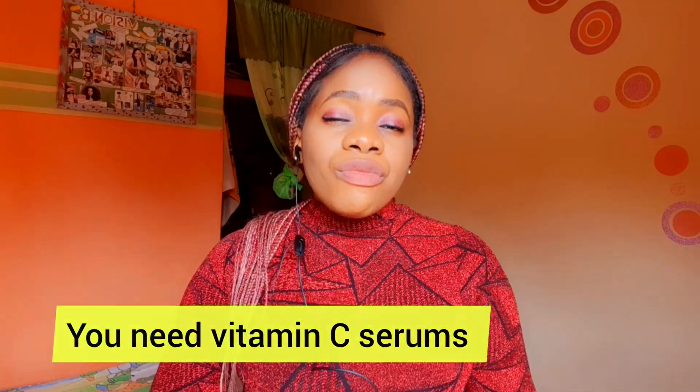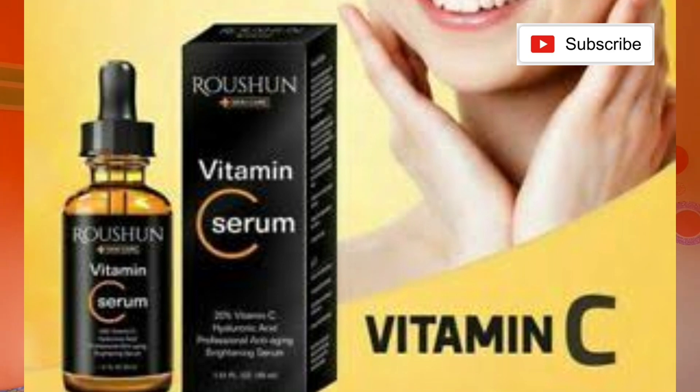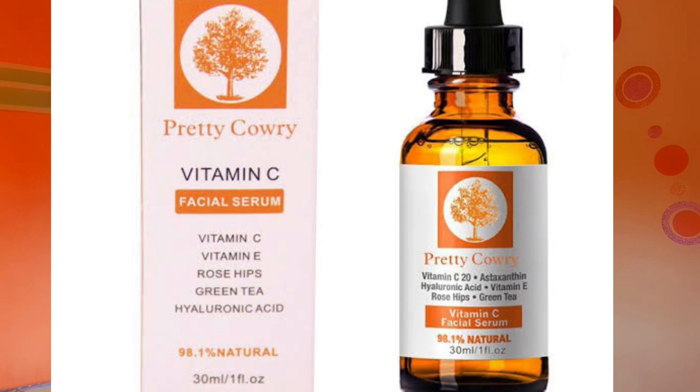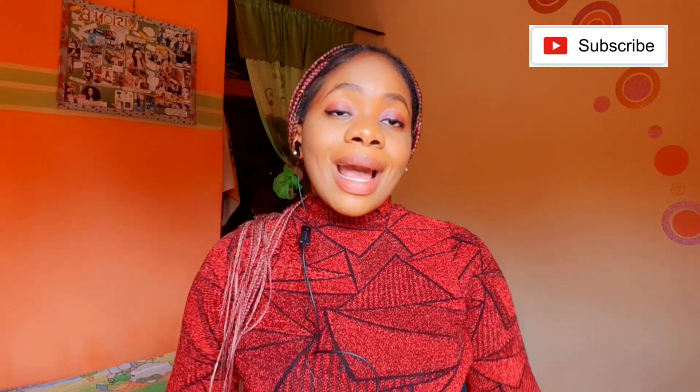You also need vitamin C serum — very important. A mistake I made when I started my self-care journey was not knowing the benefits of vitamin C serums. Options include Dr. Rachel vitamin C serum at around 2,000 to 3,500 naira, the Roushoun vitamin C serum at around 1,450 naira, and the Pretty Carry vitamin C serum, also affordable. The Ordinary has an ascorbic and alpha protein serum, though it's more expensive. Start slow and work your way up.